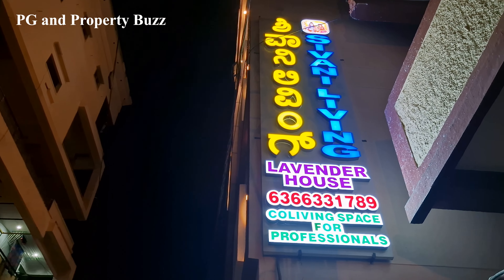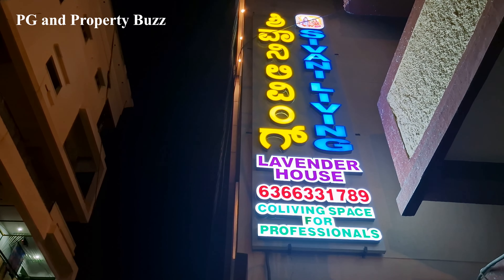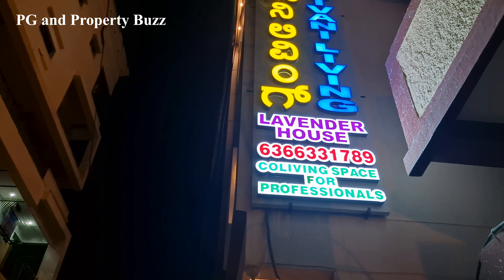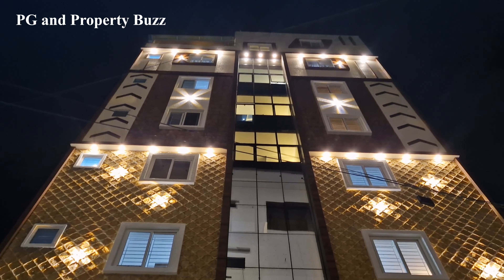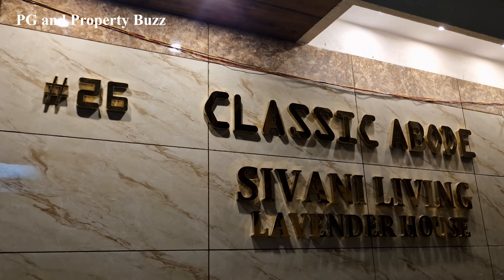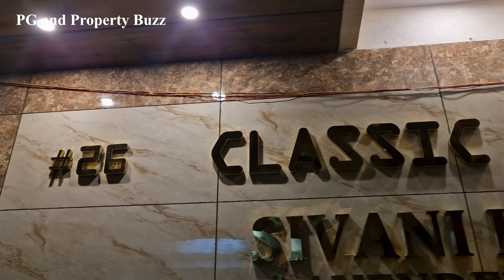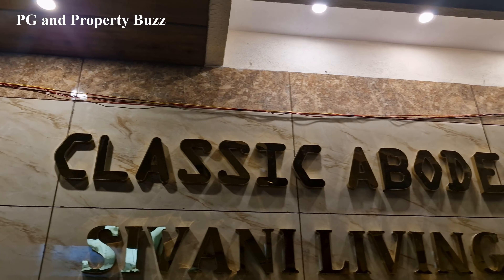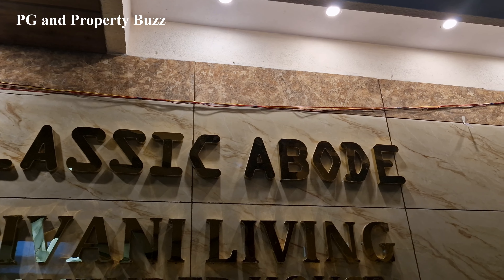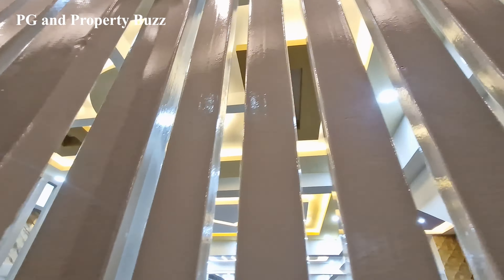Hi everyone, welcome to the channel PG & Property Buzz. I am in Bommanahalli, and this is Shivani Living Lavender House, which is a co-living space for professionals. The brand name is Shivani Living Lavender House and the building name is 26 by Classic Abode. There is biometric access, so let's go inside and see what the facilities are.